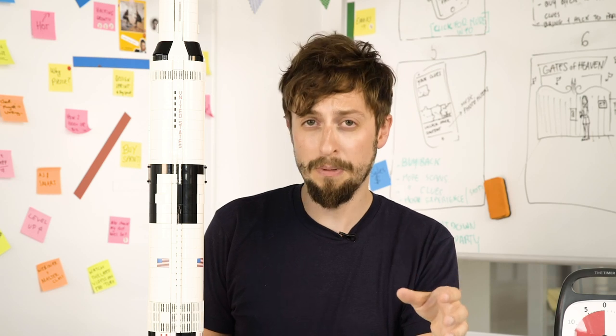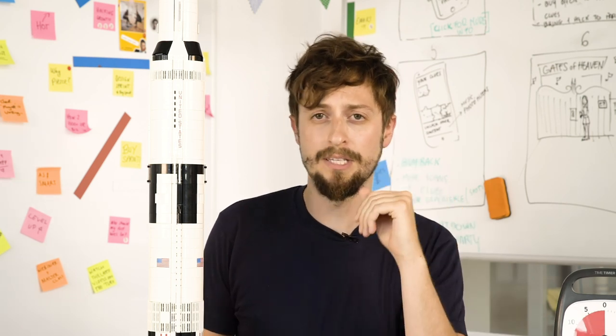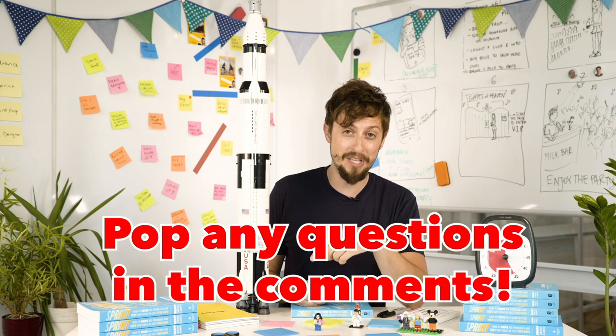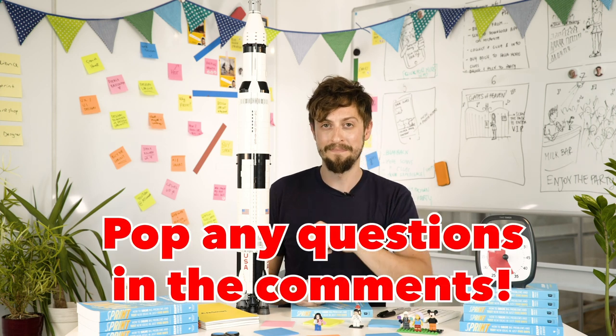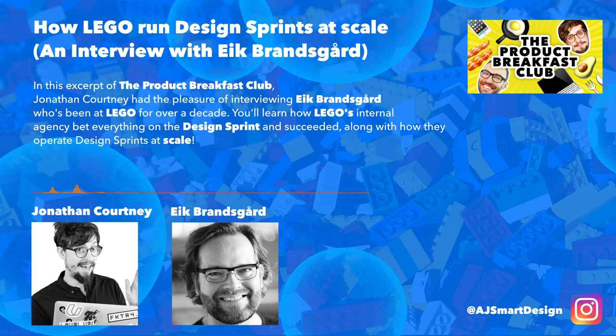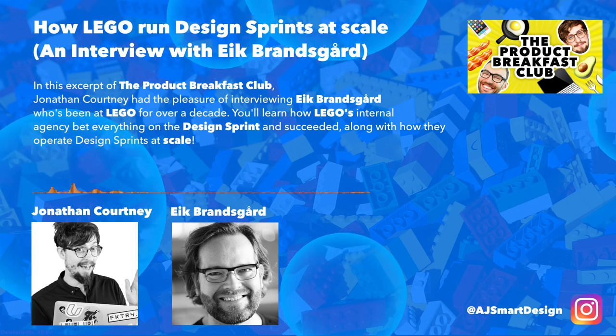In this clip from the Product Breakfast Club podcast, you're going to get the deep dive into how they did it and how that runs today at Lego. So what you're going to hear is one segment that we think is pretty important. Put any questions in the comments. Here is my interview with Ike Brandsgard from Lego.